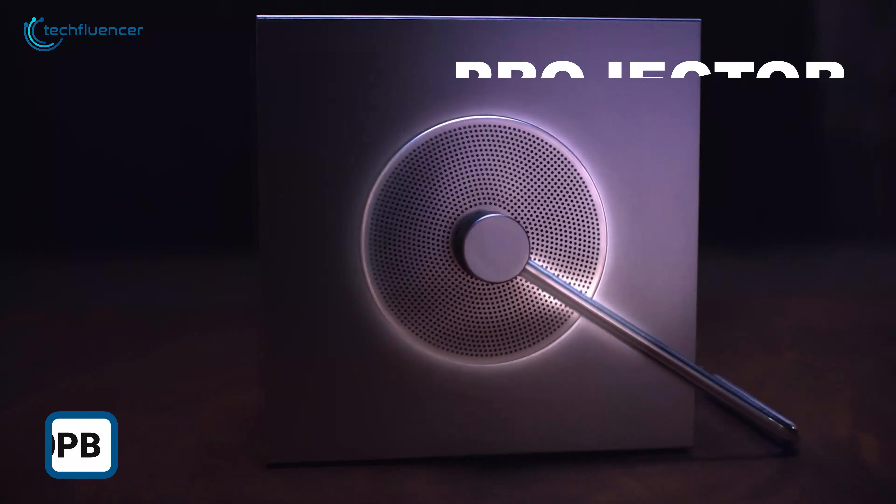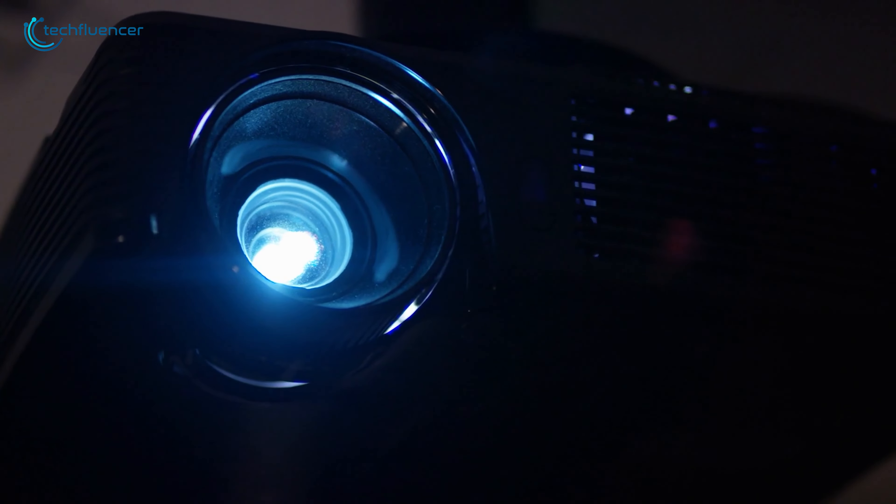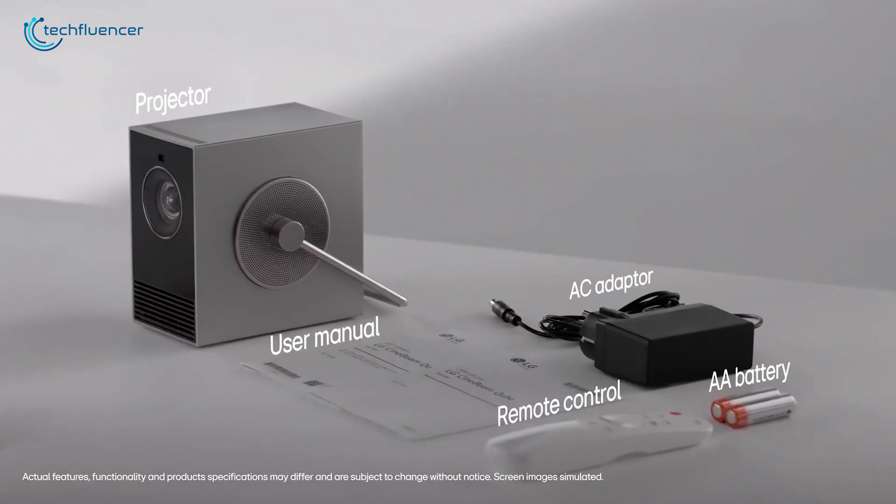In case you're looking for a projector, we have something for you. Tired of dealing with bulky, low-quality projectors that struggle in well-lit rooms? The LG SignBeam is there for you.